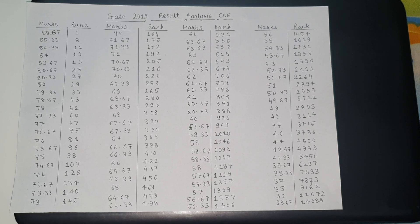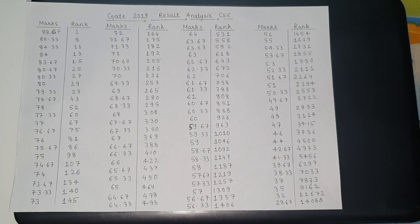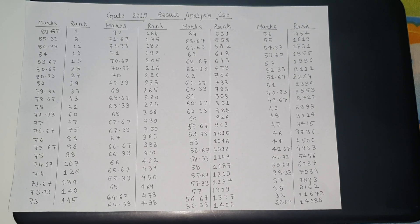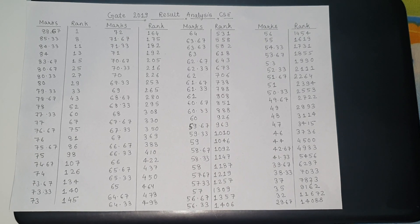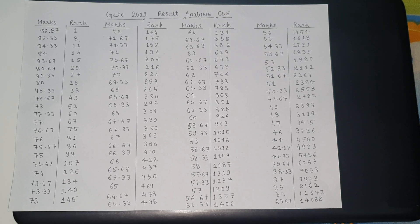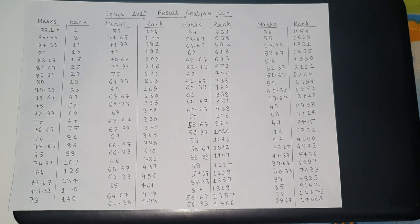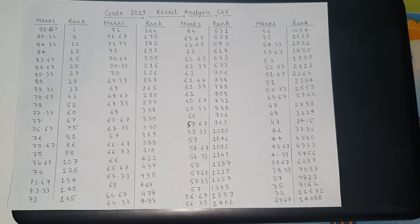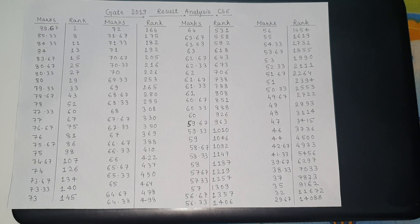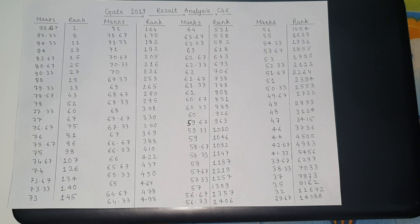There are many reasons. Some people reviewed the paper as easy, and there might be more competition year by year. As we can see, last year the marks to get in top 100 was 66.67, whereas this year it is 75 marks. This is around 9 marks more, so there is an increase of 9 marks compared to last year.